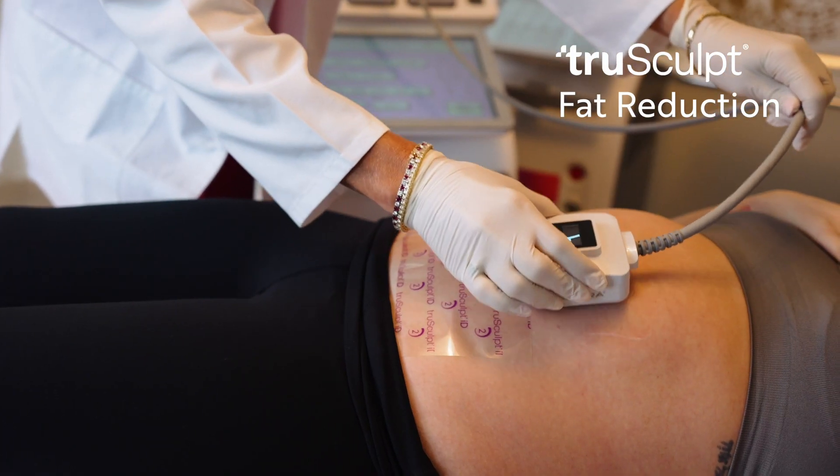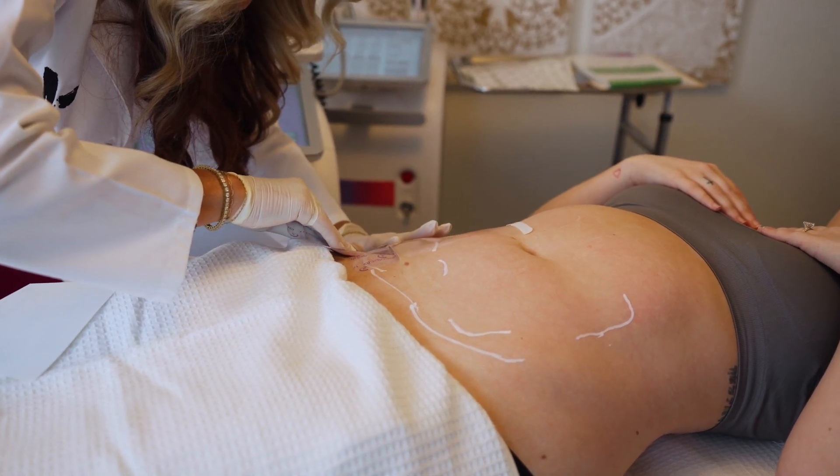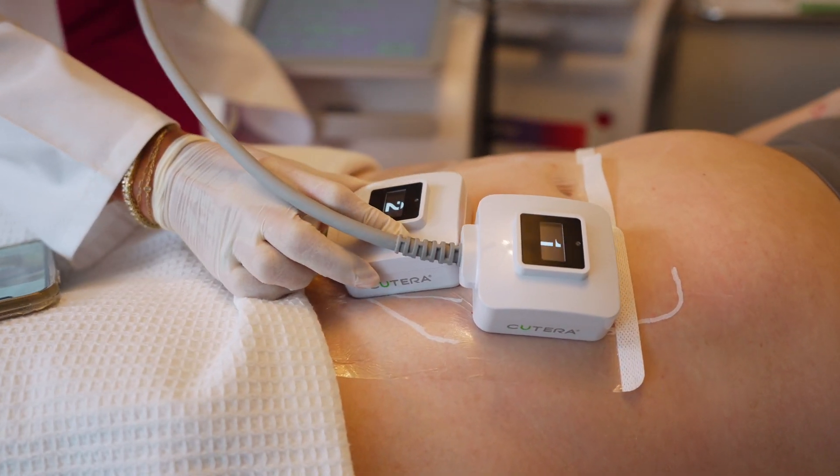I've been offering TruBody in my practice for over a decade and when I opened this practice earlier in the year I wanted to be able to not only offer the best services to my patients but also make sure that I was keeping up with the industry standards.